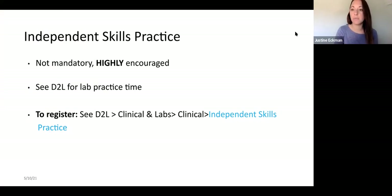Independent skill practice is back and highly encouraged, though not mandatory. See D2L for lab practice times and to register — go to Clinical and Labs, then Clinical, then Independent Skills Practice to see available slots. John is ready and waiting for you. You can practice any skill in there. For example, 4D has nasogastric tube practice, and Jen's floor has central lines and ports. Be aware of the skills you're going to be seeing on your unit and practice them ahead of time.